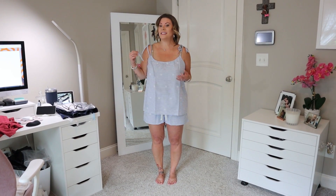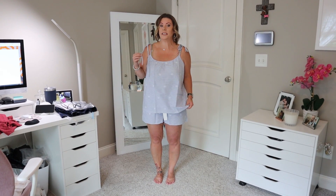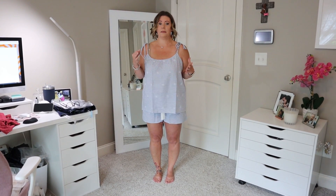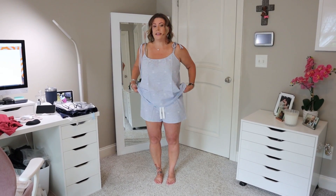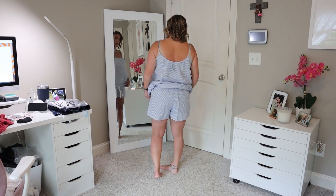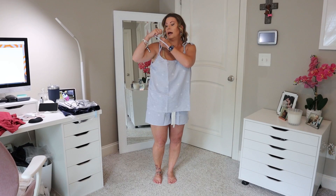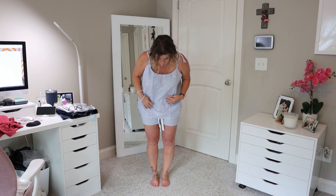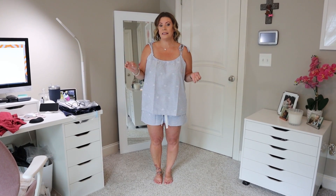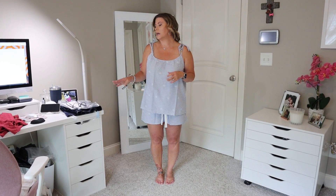Here's the pajama set. The top is significantly larger than I anticipated but I have a feeling this is going to shrink. On the shorts fit me great — they do have a little drawstring waist, I like the length of them for sleeping. I think they're super cute and summery. The sleeves are not adjustable — they have a little tie detail but don't really function. I'm gonna wash this on hot and dry it on hot and maybe it'll fit me better.